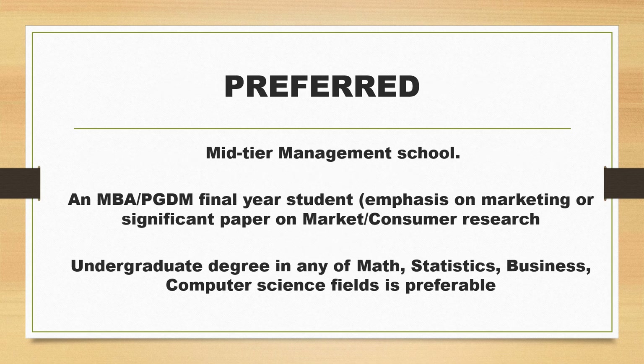Any undergraduate degree in math, statistics, business, or computer science is preferable. MBA or PGDM final year students can apply, and mid-year management school students will be given preference. For example, students from schools like Xavier Institute, Wellinger, and Symbiosis Institute could be considered for this internship opportunity.